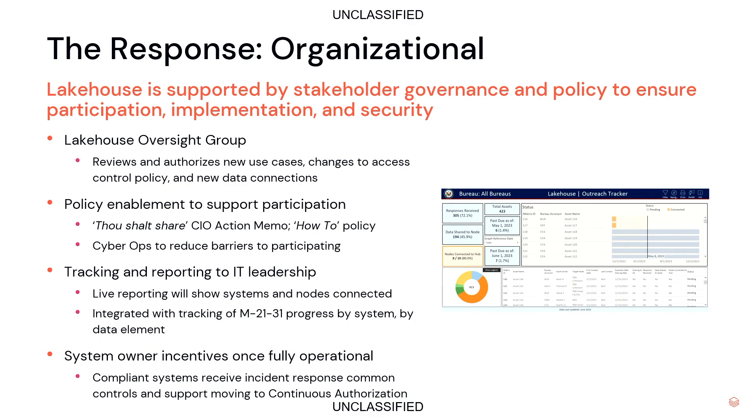We believe this solution will scale beyond this initial mandate — it can do much more. It can provide our system owners with insights into the performance, health, and security of their systems, and it brings centralized federated oversight and analysis across the environments, which will avoid the cost of duplicating and copying our data. We've got a long ways to go, but we're excited about what we've accomplished so far, excited about what Databricks has been able to do in supporting this solution, and look forward to taking any questions you might have. Thank you.